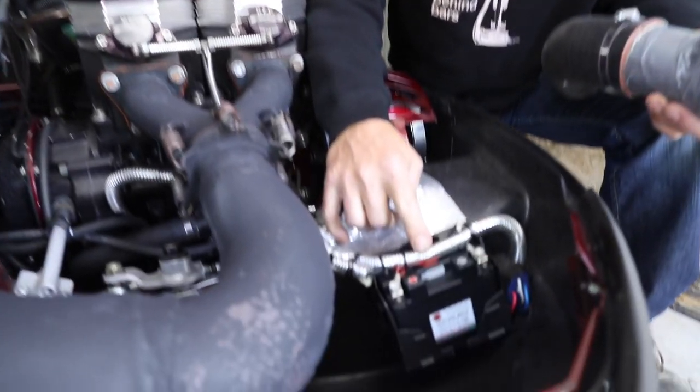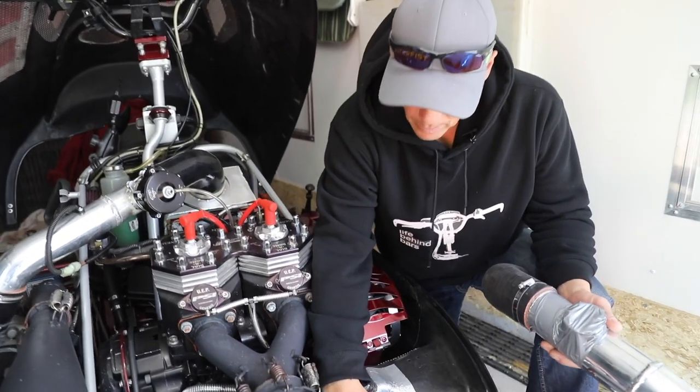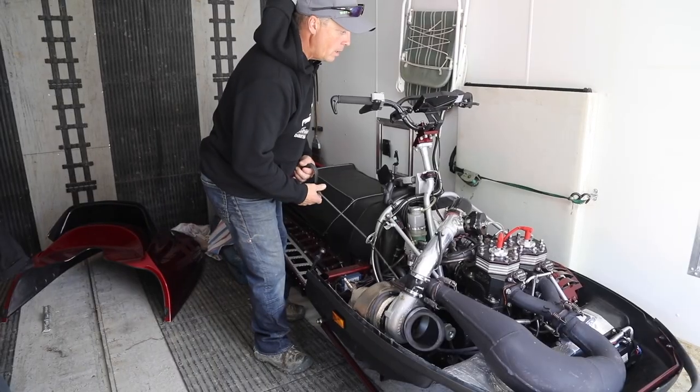I found a cool little battery — it's really small, it's lithium, and it puts out 14 amps. I'm not using it for starting, just using it to run the pump. It's from Shorai. It wasn't cheap, but I think it's working really well right now.